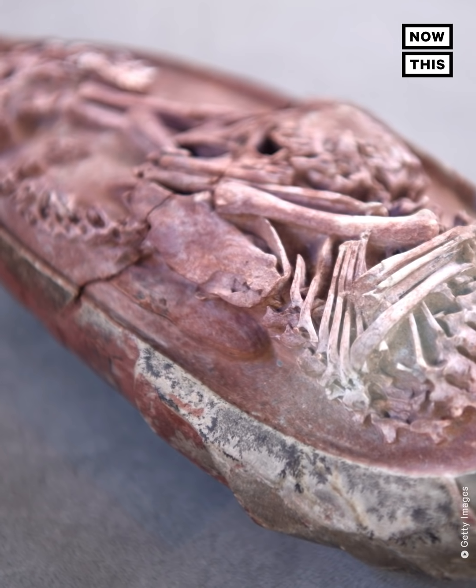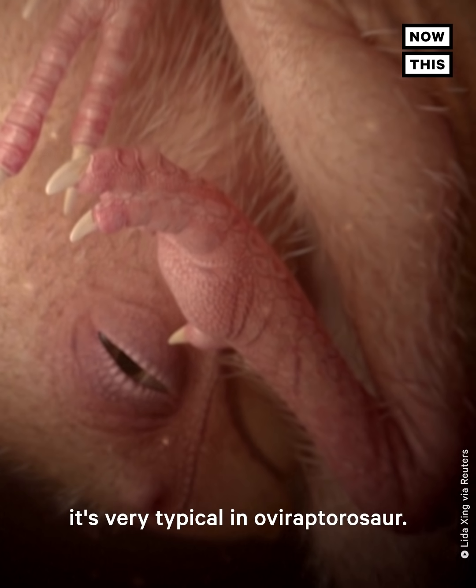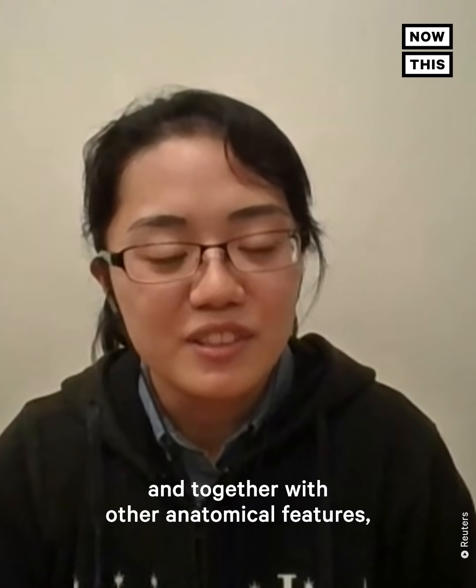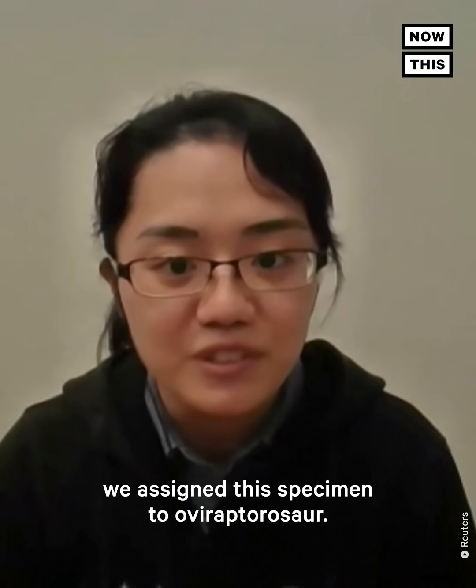which doesn't have any teeth. And this feature is actually very typical in Oviraptorosauria. And because of this feature, together with other anatomical features, we assigned this specimen to Oviraptorosauria.